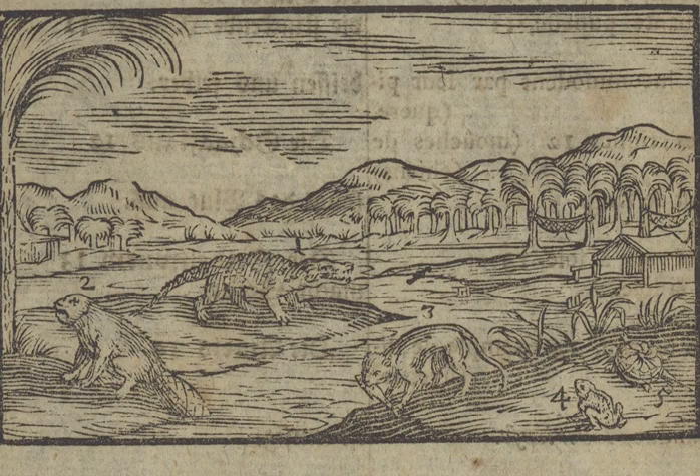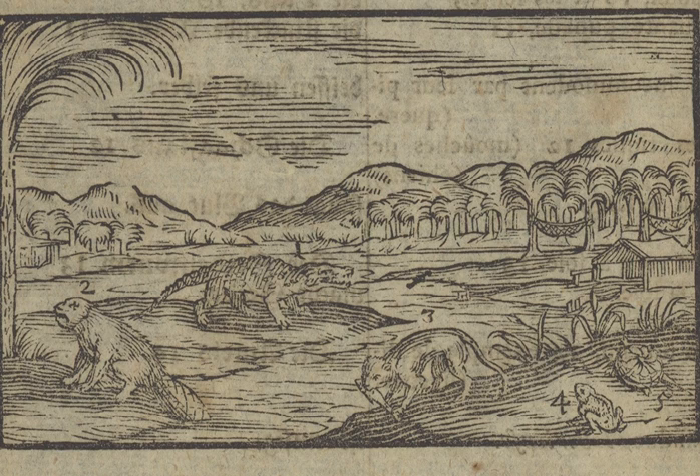Amphibious animals are animals that live on land and also in water. Here we have a picture of the river Nile in Egypt — there are hammocks between the palm trees where people sleep, and here's the river Nile with a big palm tree. The crocodile, number one, has a big long jaw. The crocodile is a cruel beast of prey that eats other animals.